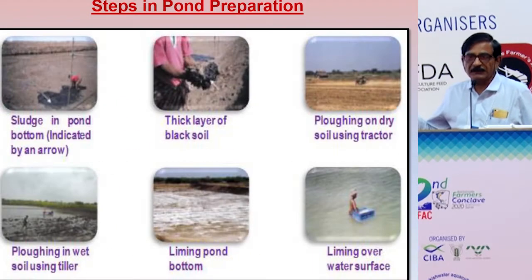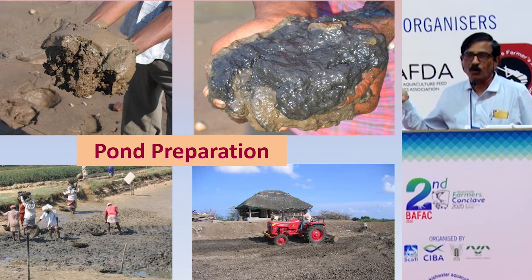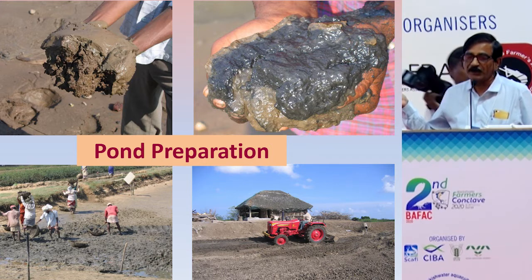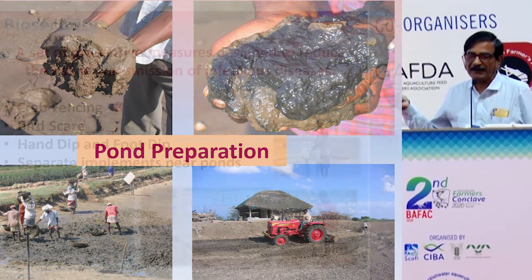This is how pond preparation can be taken up. First, you need to take out the sludge and dry the ponds. Most Vannamei ponds have not been dewatered because people are continuously stocking and harvesting. But the time has come to go for drying of the ponds — that is more important. Without drying, the EHP problem will be much more rampant.